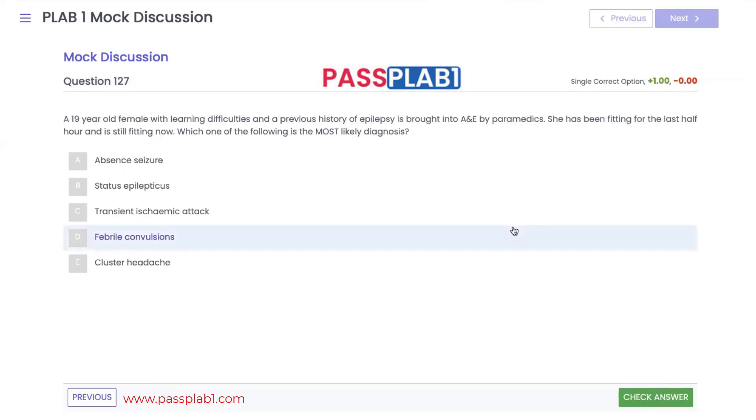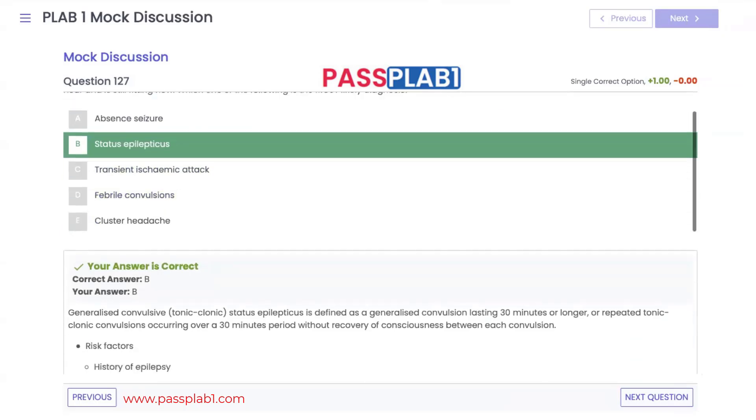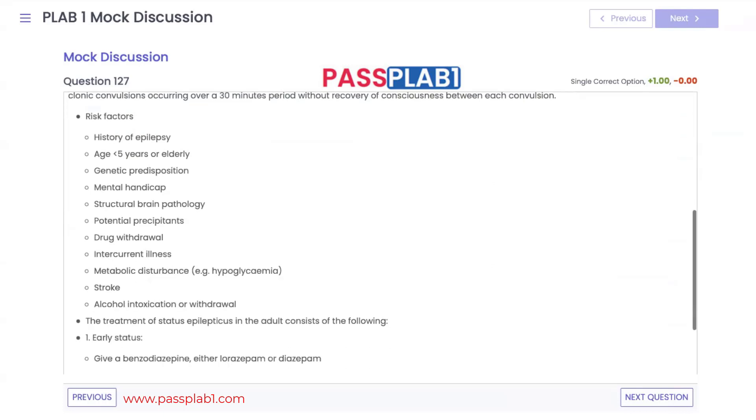Question 127: a 19-year-old female with learning difficulties and a history of epilepsy has been fitting for the last hour and a half and is still fitting. This is status epilepticus, defined as generalized convulsions lasting 30 minutes or longer, or repeated tonic-clonic convulsions over 30 minutes without recovery of consciousness.